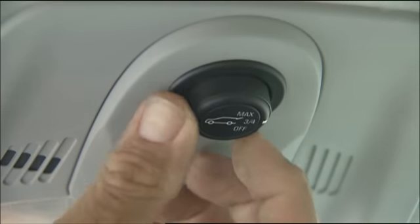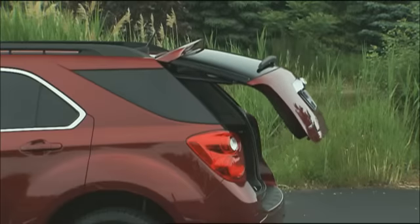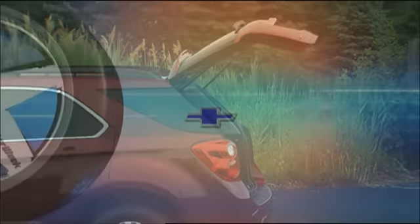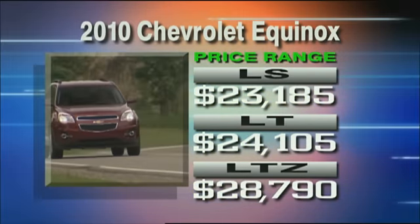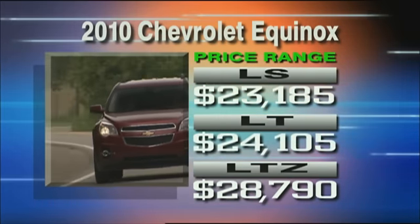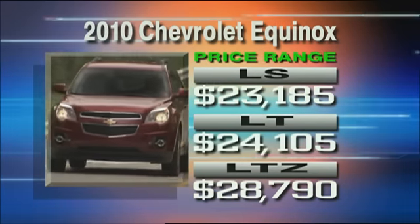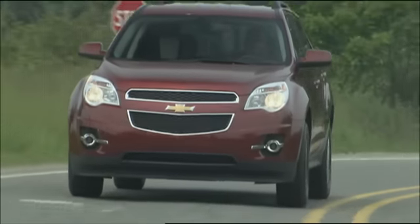The first programmable power liftgate available for a small crossover — besides full open, it can be set for a lower opening to avoid contact with a garage ceiling. With so much to offer, we were also surprised that the Equinox has a lower price than last year. Starting at $23,185 for the LS, $24,105 for the LT, and $28,790 for the up-level LTZ. All-wheel drive adds $1,750 more.